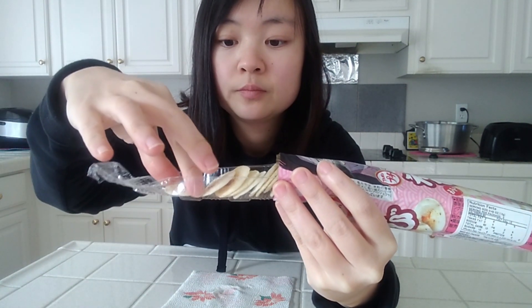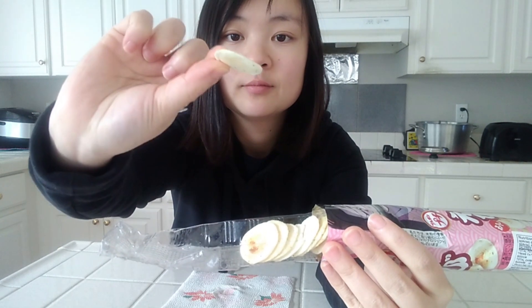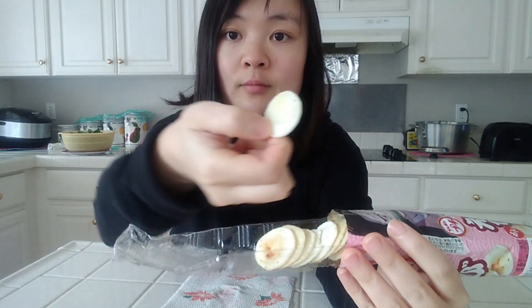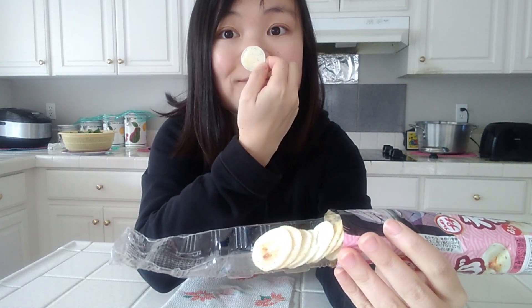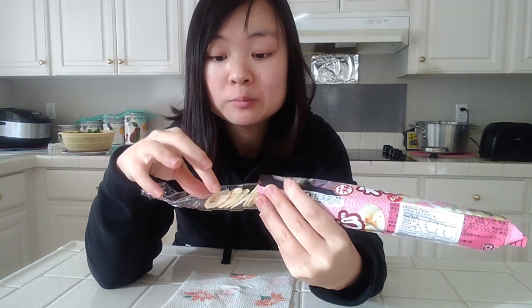I've seen these snacks before — some are savory like this or sweet. Let's try some out. Super cute and very thin. Some may shy away from the shrimp flavor but I didn't mind — it was very good! It had a nice crisp and the flavor was nice and savory. No wonder mom ate a bunch already — it's addicting!